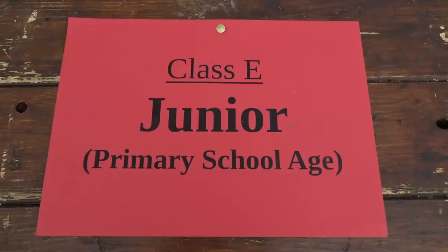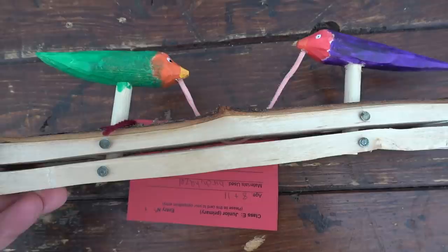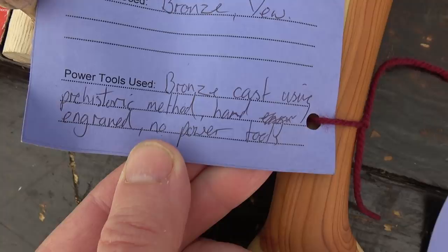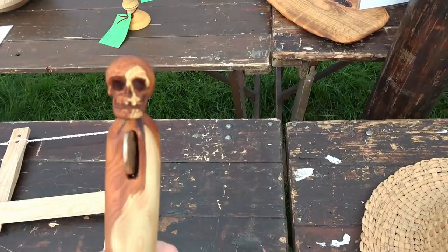Hello, and in this film we're going to be looking at treen — at wooden items which have been made by members of the Bodgers. These were all exhibited at the Bodgers wall, and there's a huge range here. By the way, I love those birds pulling up the worm — that's the junior class. So a whole lot of things I'm going to be showing you: tools, bowls, spoons, etc. Lots and lots of lovely stuff.